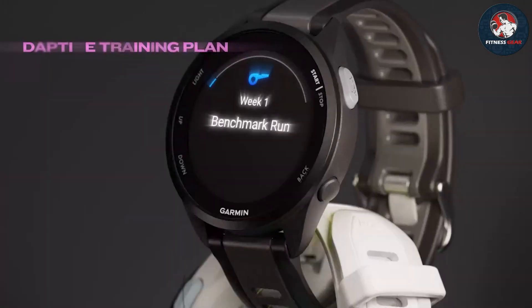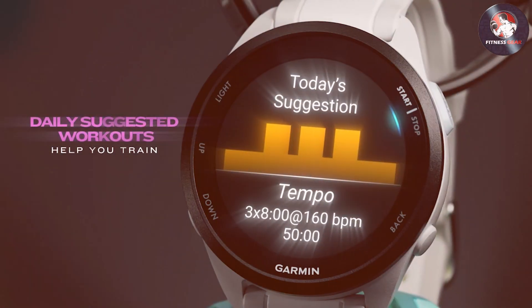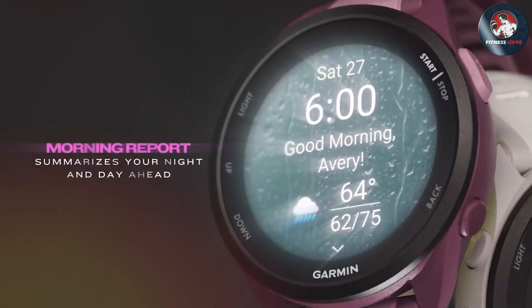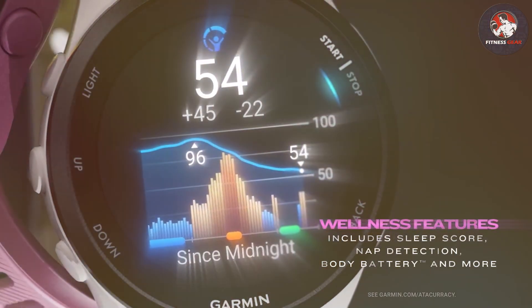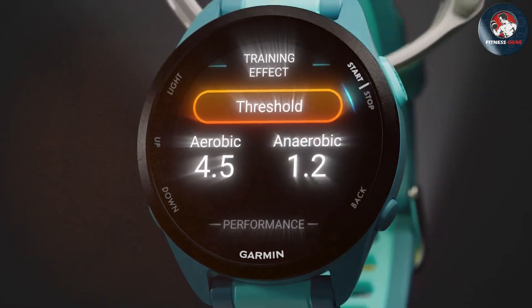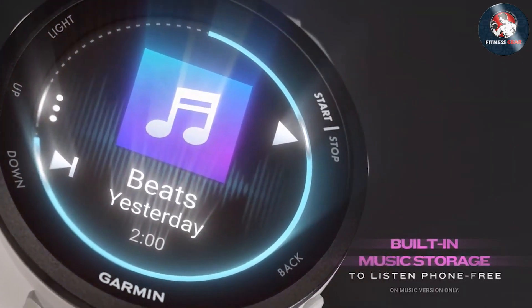What sets the Forerunner 965 apart is its advanced fitness and health tracking capabilities. It includes a comprehensive suite of metrics such as VO2 max, lactate threshold, and recovery time. The built-in GPS is highly accurate, ensuring precise tracking of your routes and performance metrics. Additionally, the watch supports multiband GPS for improved accuracy in challenging environments.